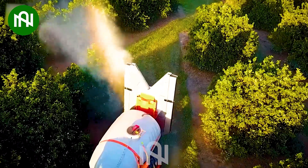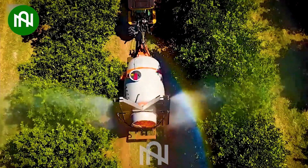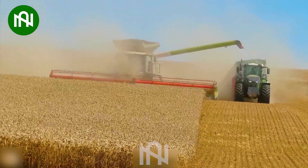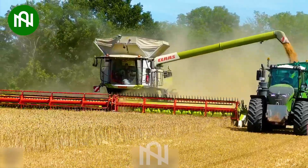This is a pesticide spraying machine, protecting crops from pests with precision and care. How impressive this machine works! A massive wheat field is not a problem with this machine.